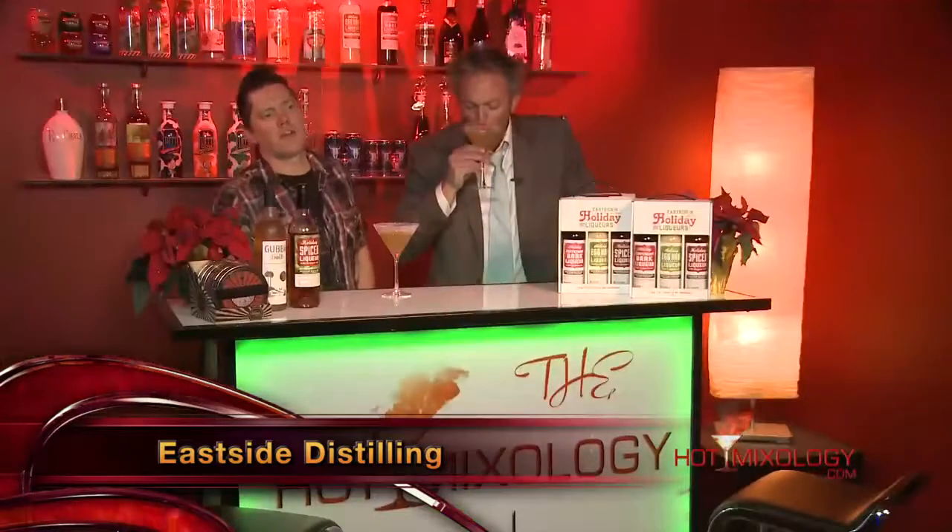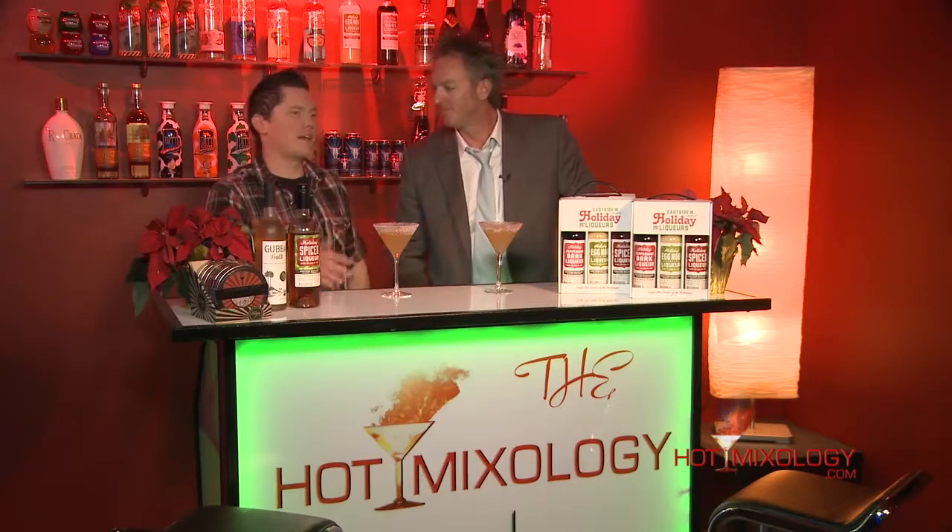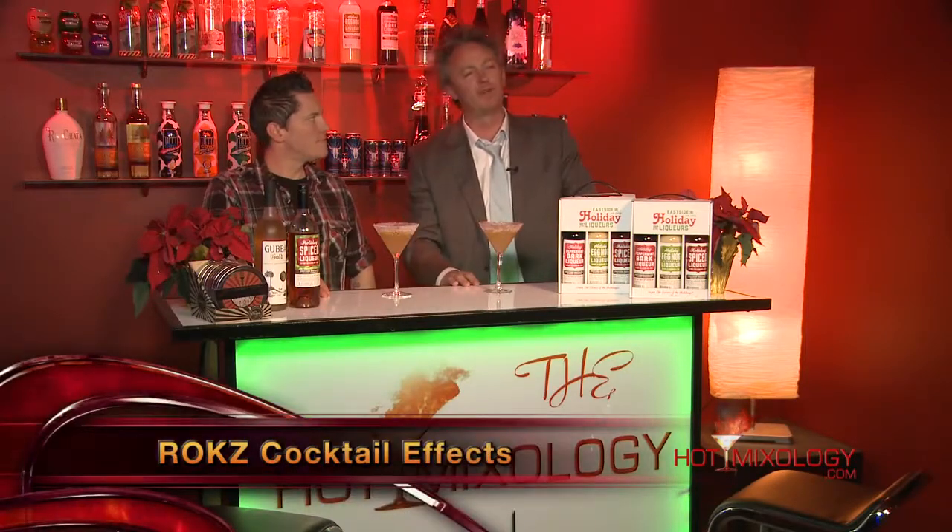The Centennial Thanksgiving cocktail uses the Eastside holiday spice liqueur, and you're going to get your traditional baking spices — a little bit of anise, cloves, cinnamon, allspice — but it's very subtle, not overbearing, it will not overkill your cocktail. It's the Centennial Thanksgiving, utilizing the Eastside holiday liqueurs, Gubba Rum, Gubba Gold, and garnished with Rocks Cocktail Effects. Happy Thanksgiving everybody, it's Hot Mixology — salute!